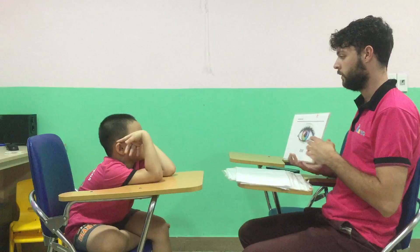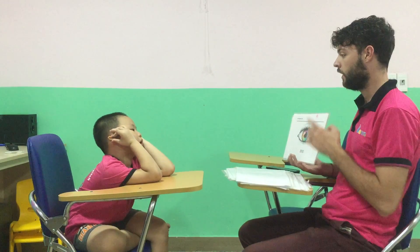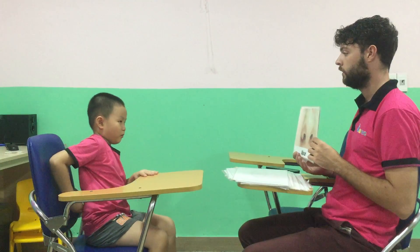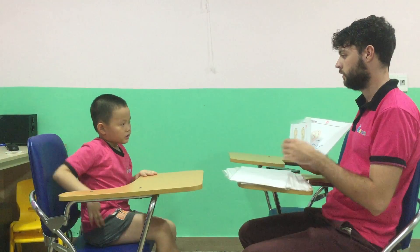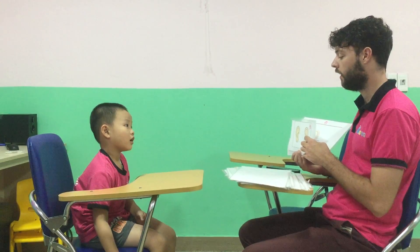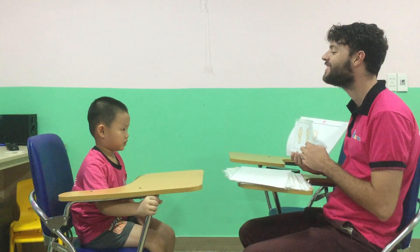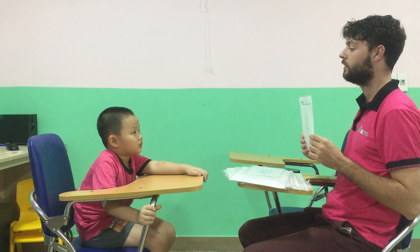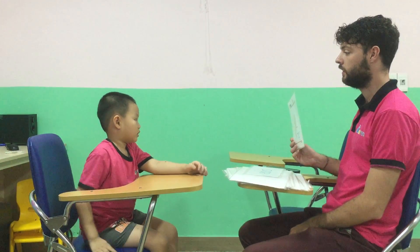It's a mat. It's an eye. Eye. Good. It's a nose. What are these? They are ears. Good. And what's this? It's an ear. Good, it's an ear.